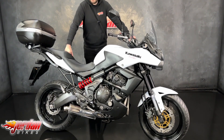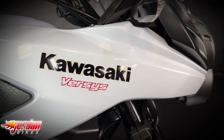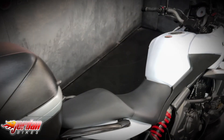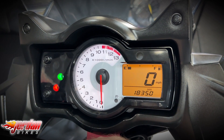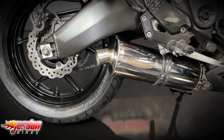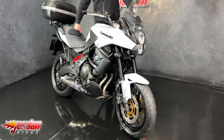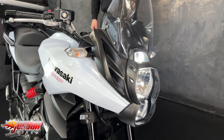Hey guys, it's Joe here at Jordan Bikes and welcome to the video of this lovely Kawasaki Versys 650. So this one is a 2015 on a 64 plate, it's got 18,346 miles and it's a right nice clean bike.